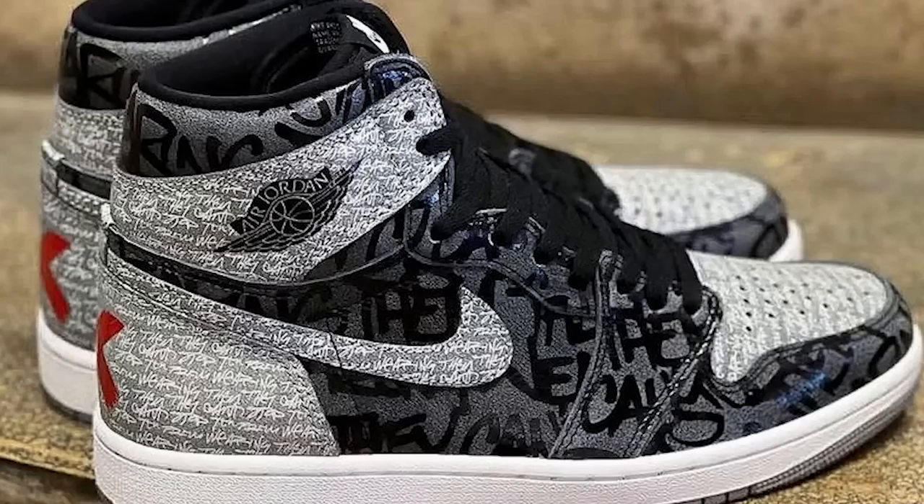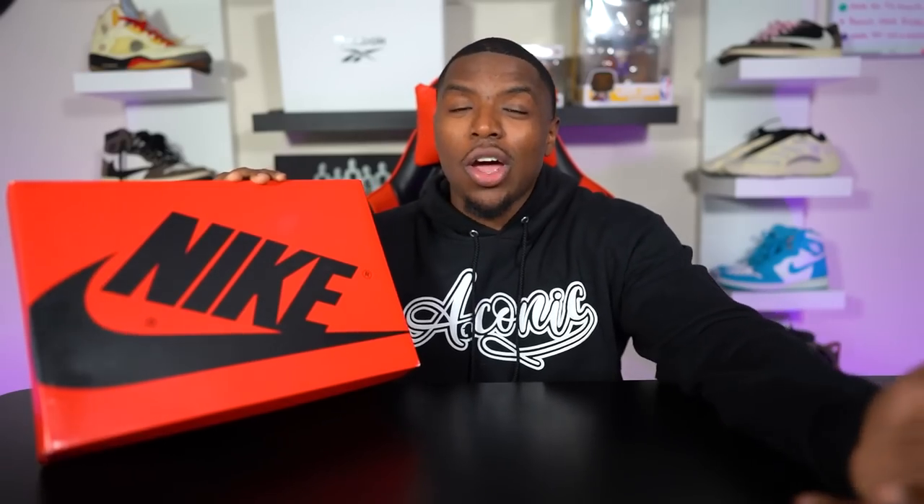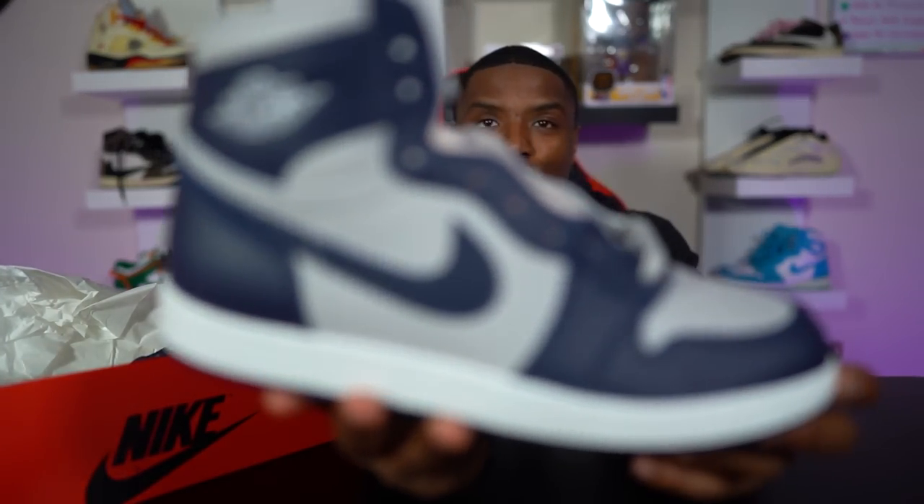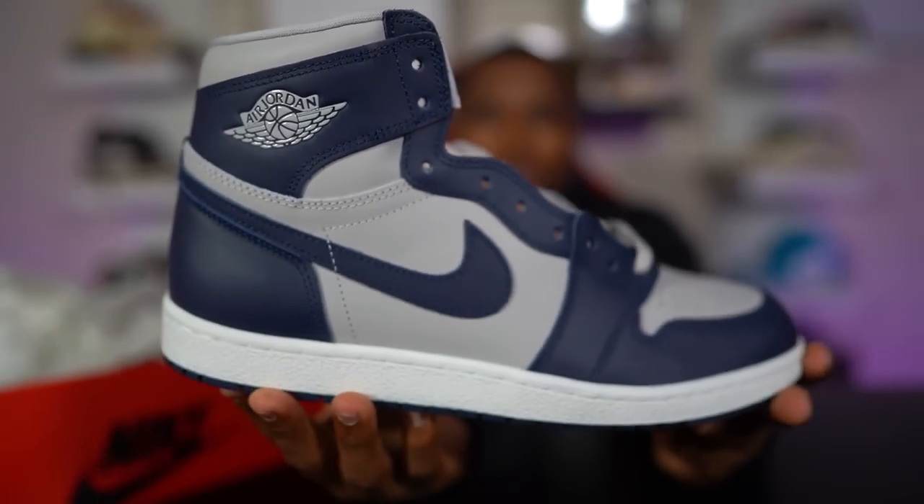A lot of people were in the comments about the last sneaker I did, which was the Air Jordan 1 Rebellionaire. Even though millions of people online said they love it, when I did my review everybody seemed to hate it. Alright, let's get into it — let me pull out the box and man, this thing looks amazing. Once again, to me it looks good. The Air Jordan 1 High 85 Georgetown.